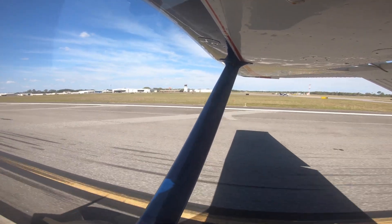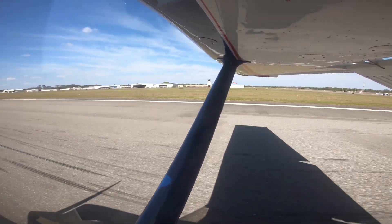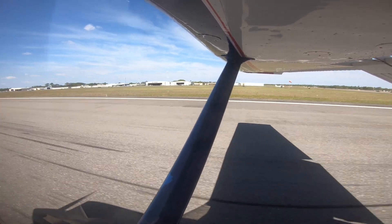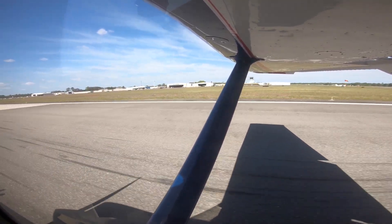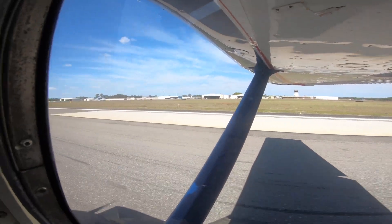All right, so that time we stopped in a much shorter distance. I'm going to keep it rolling so I don't plug up traffic here. But you can see we got down and would have been well stopped by 500 feet down the runway. So, pretty good.